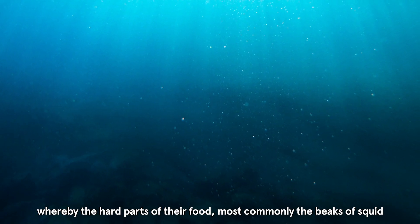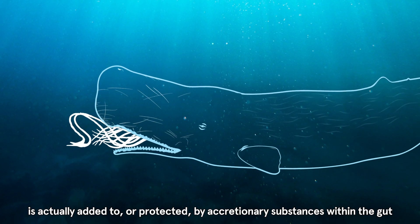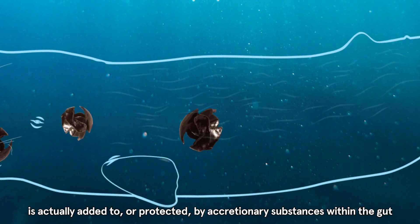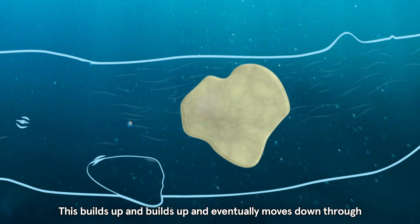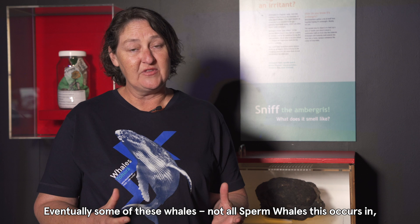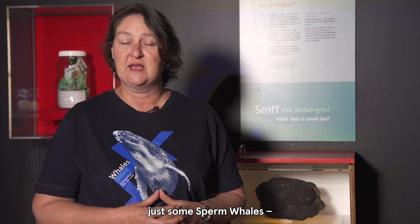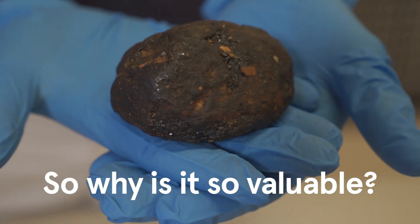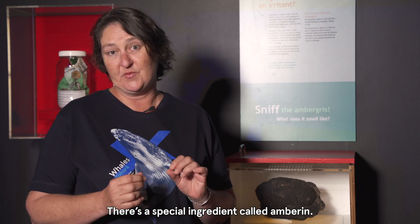The hard parts of their food — most commonly the beaks of squid — are actually added to or protected by accretionary substances within the gut, deep in the intestine. This builds up and builds up and eventually moves down through the whale's intestines towards the rectum. Eventually, in some sperm whales — not all — it will actually be ejected from the back end of the whale.